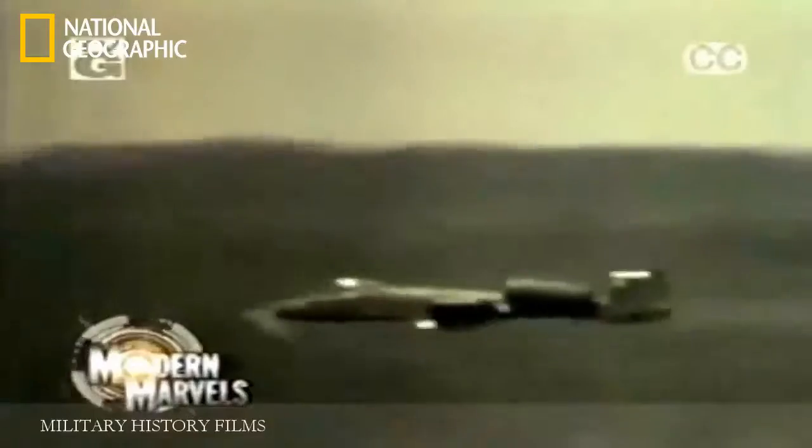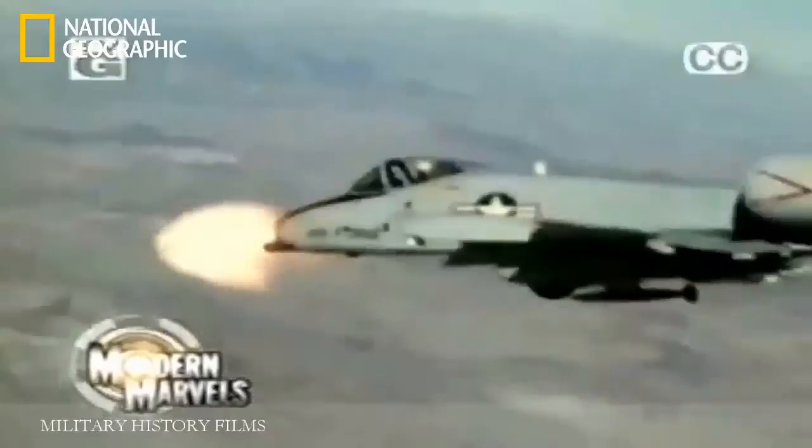Its 30mm 7-barreled cannon is the most powerful gun ever to take to the skies. It carries enough weaponry to disable 16 battle tanks. The A-10 is a legend among the soldiers it protects on the ground. Take a flight over the battlefield with the A-10 Tank Buster.